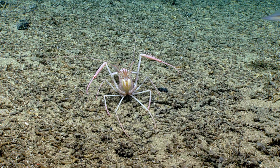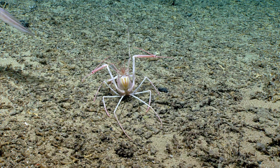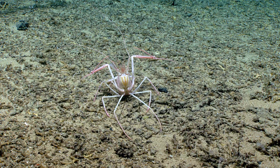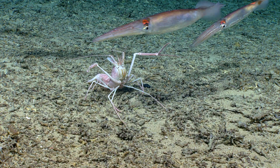Maybe he's catching a squid. I think it definitely might try. Oh... he caught it!